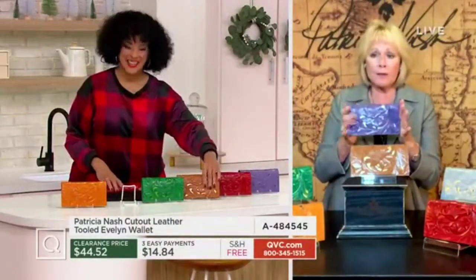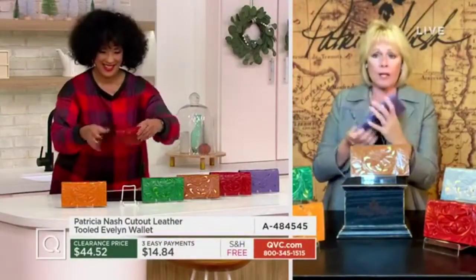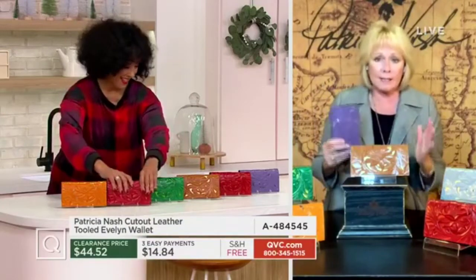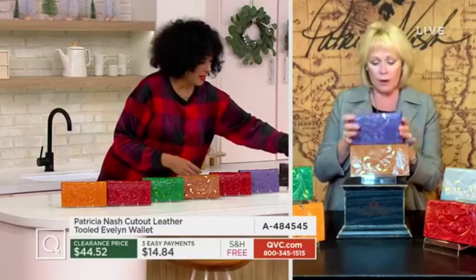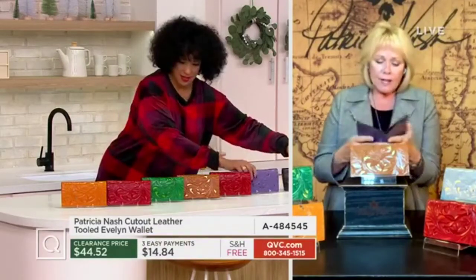Perfect size wallet. Sometimes when they're this long, they're so bulky that you can't even fit it into any size bag — you always have to have a big bag. This is a size that will slip in whether you have a small, medium, or a large bag. And it's just going to fit your needs, and it's special.